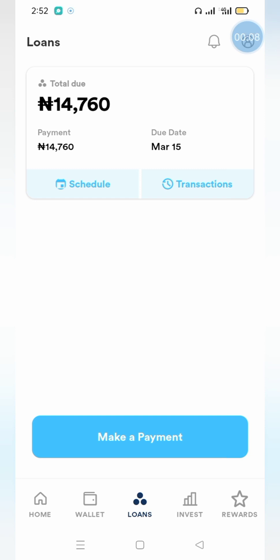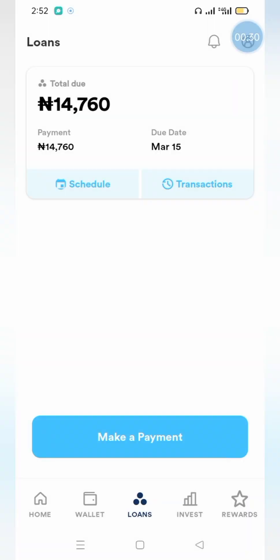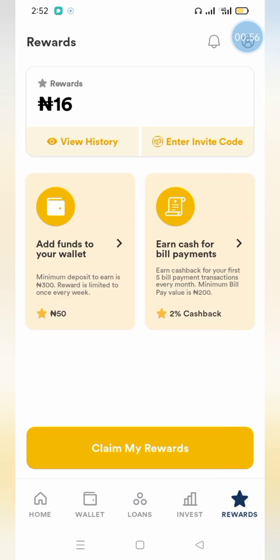Here is the loan I collected last month on Branch — I took a loan of 12,000 Naira to pay back 14,760 Naira. That's 2,760 Naira in interest on a 12,000 Naira loan, collected on the 12th of February 2023. The good thing about Branch is you can also invest with them and do online banking — transfers, airtime recharge, bill payments and more.